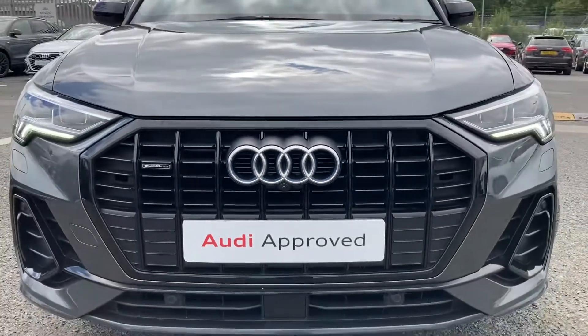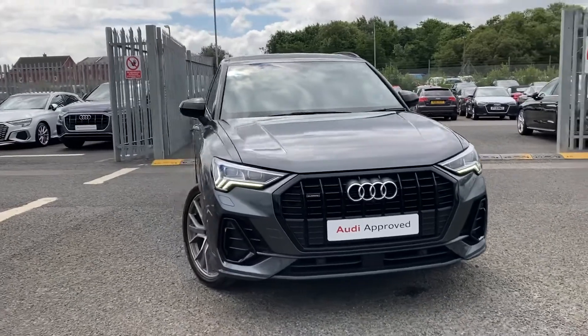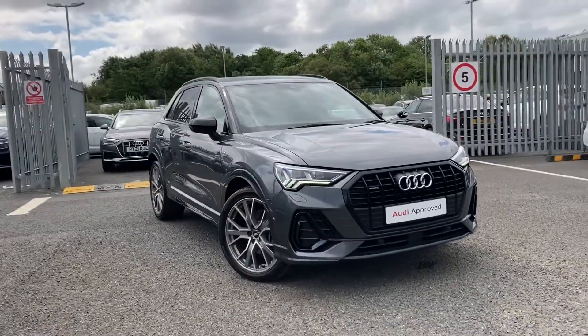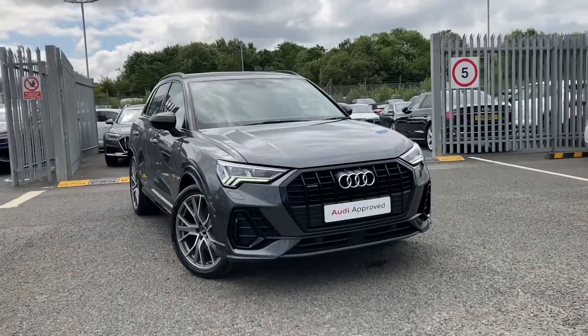Hello and welcome to Carlisle Audi. I'm going to give you a quick tour of this approved used Audi Q3 Vorsprung which we've got in stock. It's finished in Daytona Gray and is a two-litre petrol.